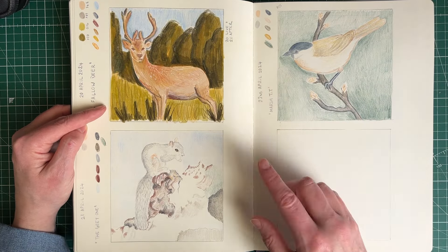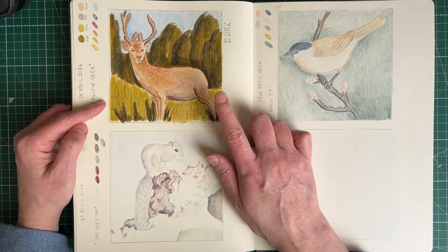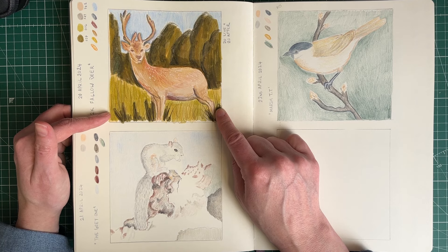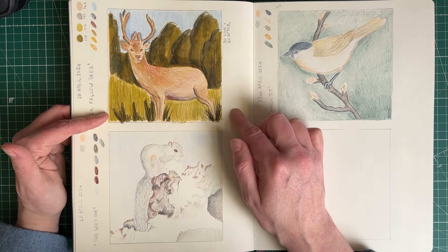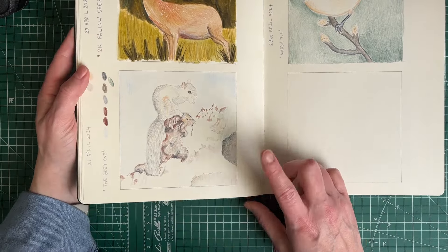Then this was our live call on the Saturday. If you haven't seen that, it's in the live tab on my channel — it's an hour and a half with three different photos to work from: 20 minutes, 20 minutes, and 30 minutes I think. You can always go back and work alongside.